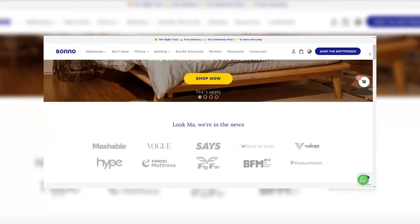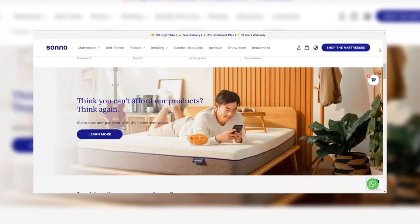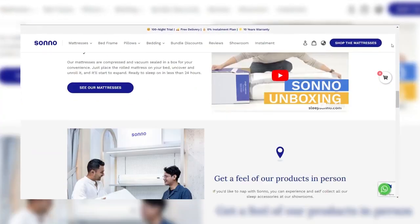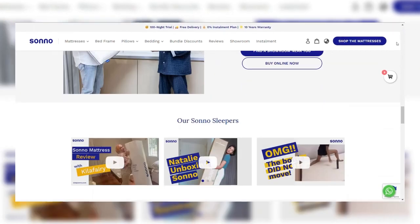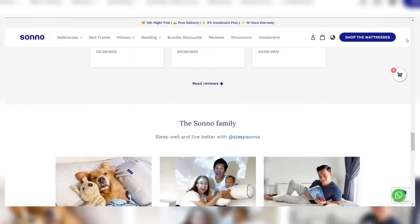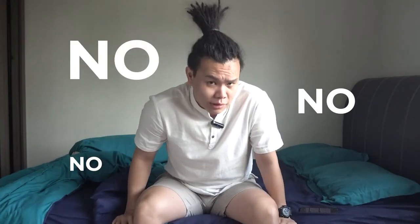That's where Sono comes in. Sono is an award-winning brand with a mission to help people sleep well and live better by making quality sleep affordable. Today they offer a variety of sleep accessories throughout Malaysia and Singapore, all designed to help you get the best rest possible. You can learn more about them in the link in the description down below.